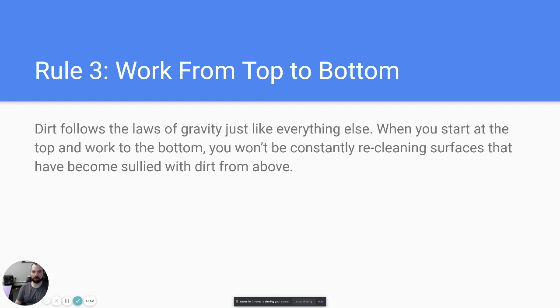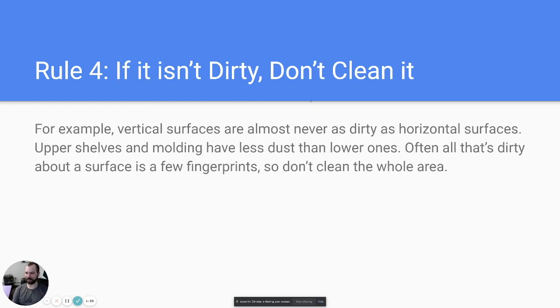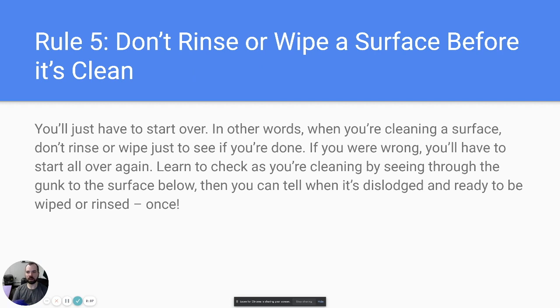Rule number four: if it's not dirty, don't clean it. For kitchen cabinets away from the stove, you may only need to hit fingerprints rather than wiping every cabinet top to bottom. If they're dusty, high-dust them first, then come back to wipe only the fingerprints — a huge time saver.